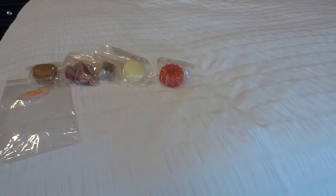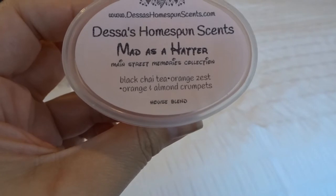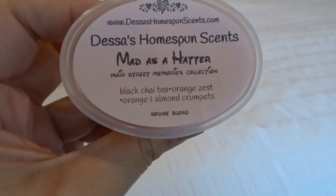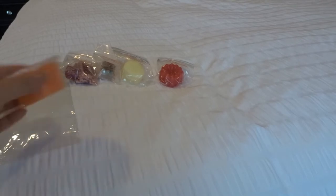I got quite a bit of wax. What I typically do is if I'm unsure of a scent or it's new to me, I always get her scent shots. Then if I like it in her next opening, I will order a larger format. So this is Mad as a Hatter, which is one of her Main Street Memories collection scents — black chai tea, orange zest, orange, and almond crumpets. I'm on my quest to find the perfect chai tea. This is good, but I get more of the black tea note. It's like a tea and cakes type scent — good, and I'll melt it, but not exactly what I was looking for.